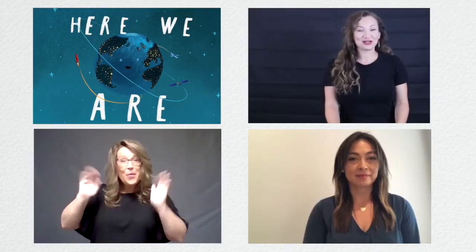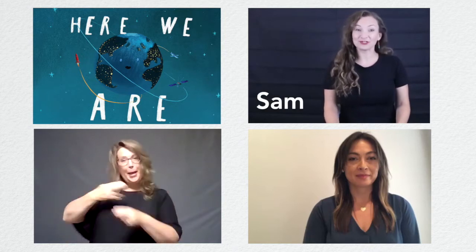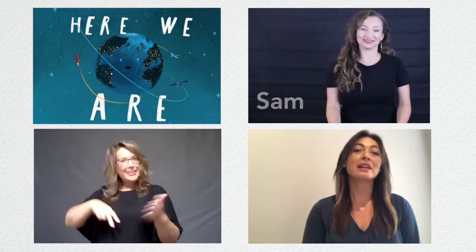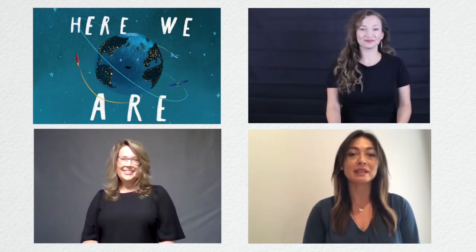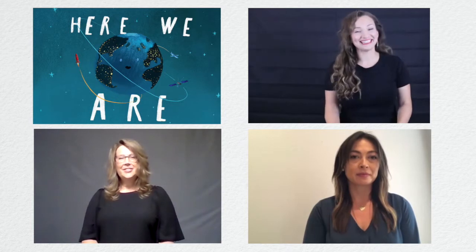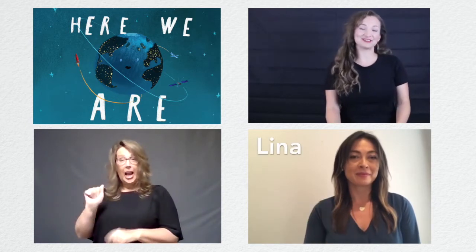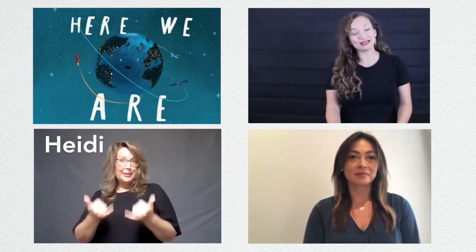Hello, welcome to the Frist Art Museum Storytime Online. My name is Sam and I'm going to be reading our story today. This is my friend Lena — she's going to be interpreting today's story in Spanish. And this is my friend Heidi — she's going to be interpreting today's story in American Sign Language.